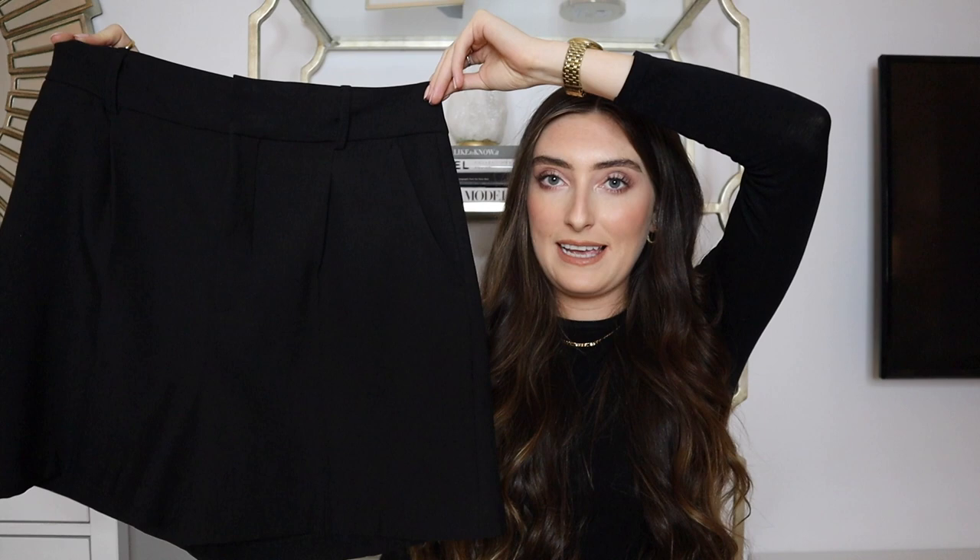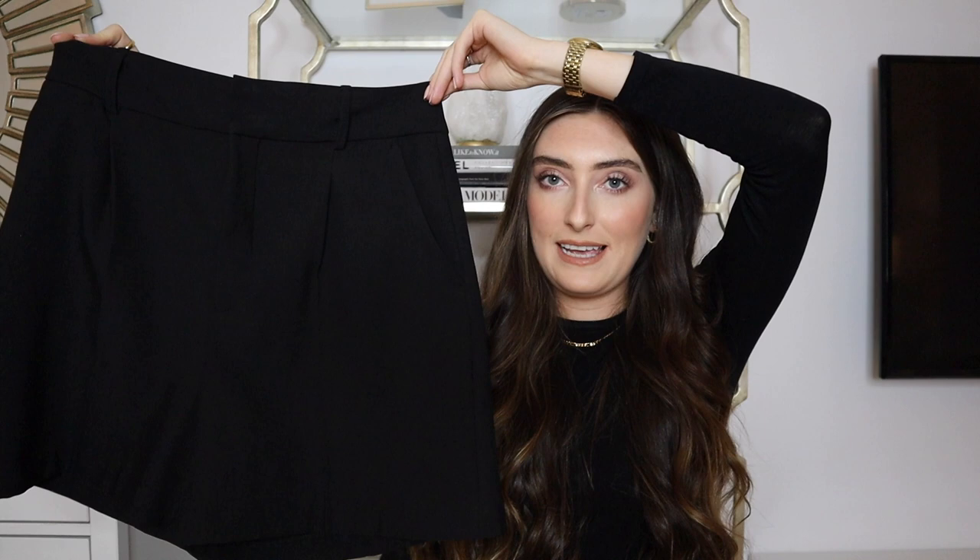I'm going to start with Zara because that's my most recent shop and it's fresh in my brain. The first thing I'm going to show you are these black shorts. I actually saw these a couple of weeks ago on a girl I follow on Instagram, went online to get them and they were sold out in my size. I gave up on them, but when I went into the shop last week they were on sale on the racks.